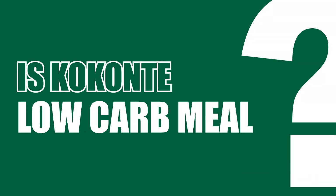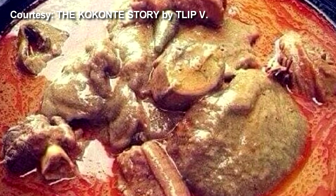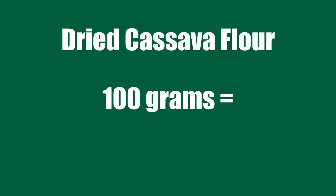Now the question is: is Konkwante a low-carbohydrate meal? The simple answer is no. Konkwante is not, because 100 grams of dried cassava flour contains about 80 to 85 grams of carbohydrates. That is nearly the same as regular fufu, and even after fermentation or drying, the starch still remains high.